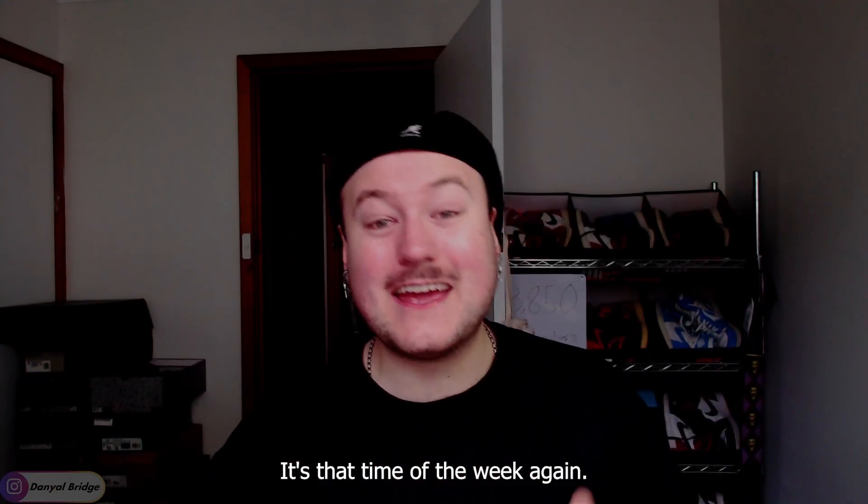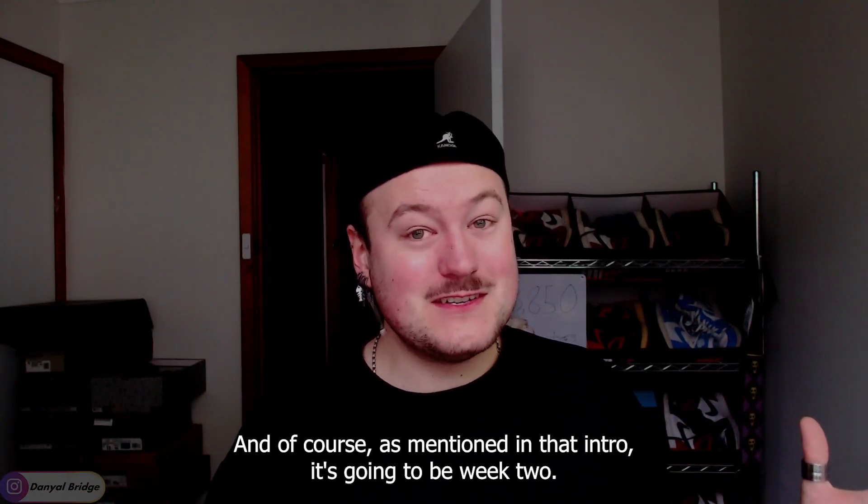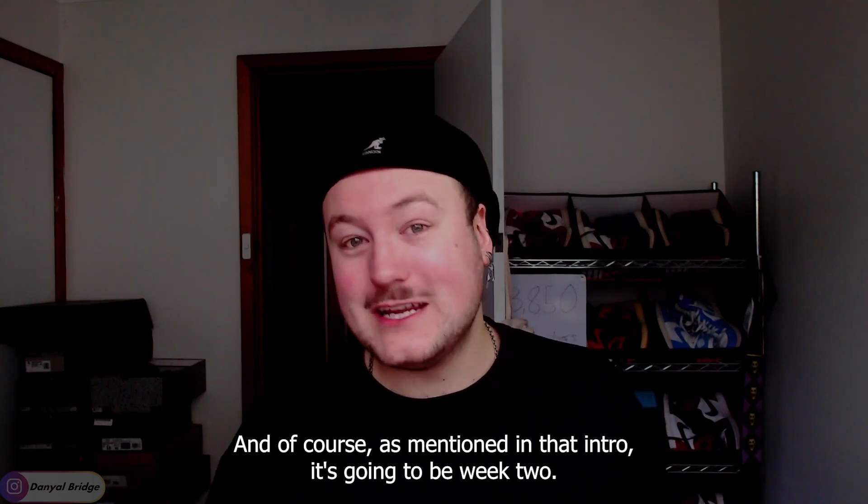It's that time of the week again, time to cover the latest weekly drop of Palace's latest season. And as mentioned in that intro, it's got to be week two.